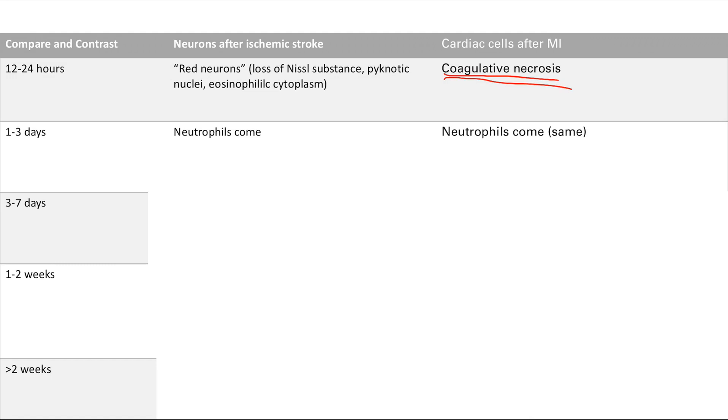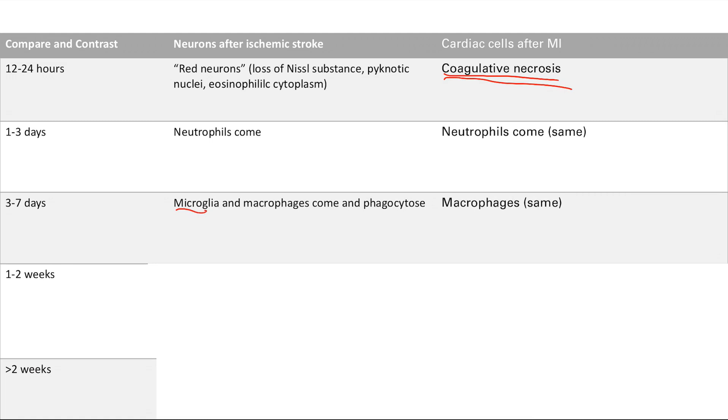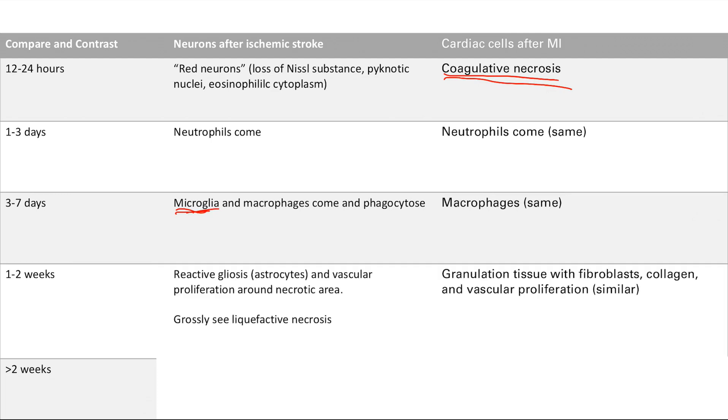Next was neutrophils in days one to three — this is the same for both brain and cardiac. Neutrophils come in, and then days three to seven, again for both, you're going to get macrophages. The only difference is you also get microglia in the brain, which come in and phagocytose all the dead debris and clean everything up. For weeks one to two in neurons, the keyword is reactive gliosis involving astrocytes, plus liquefactive necrosis and vascular proliferation. Similarly, cardiac cells will see granulation tissue with fibroblasts and vascular proliferation — it's the same thing, except astrocytes are in neurons and fibroblasts are in cardiac cells.